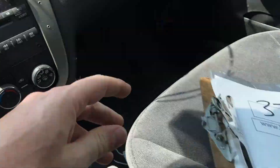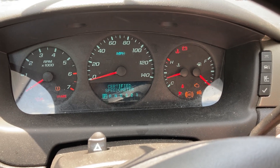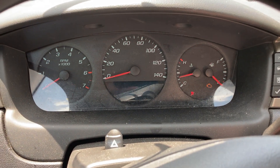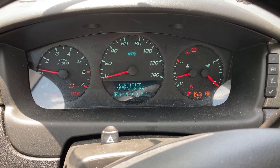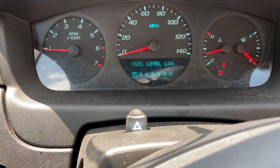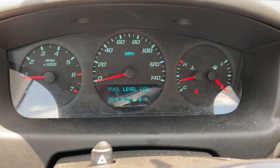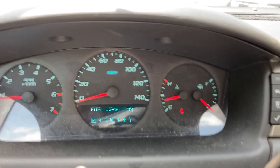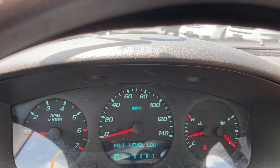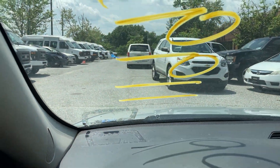Lot 37737 starts right up. There's no warnings on the dash, it moves in forward and reverse. It's about to run out of gas though, so we'll test this real quickly. Let's see if the AC works.